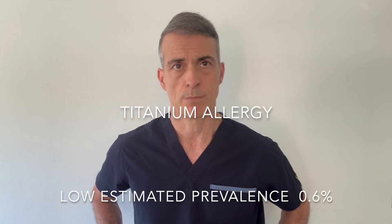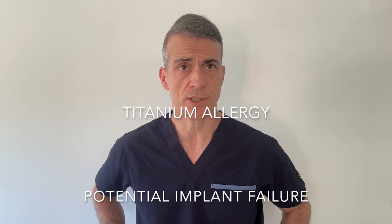Number four: titanium allergy. Even though titanium allergy is rare, we may find some patients that present with it. The estimated prevalence is relatively low, about 0.6 percent. A research team from the University of Oviedo studied 1,500 consecutive patients and found this same estimated prevalence. In these cases, allergy tests could be recommended. These allergies can provoke so-called hypersensitivity reactions type 1 and 4, leading to potential implant failure.